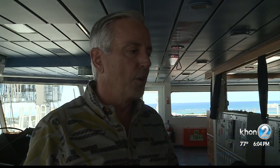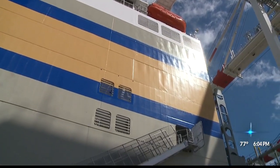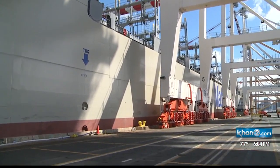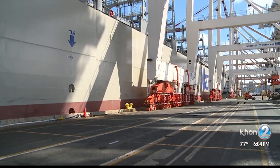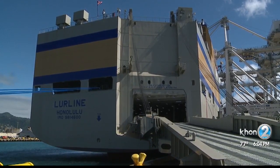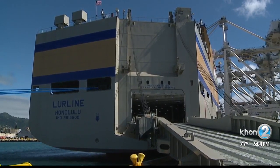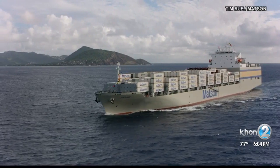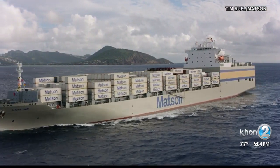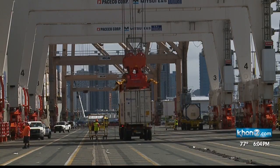The biggest benefit is that because these ships are bigger and faster, we're able to operate with one, two, or three units. So we're going to go from a 10-ship deployment to a 9-ship deployment. That will allow us to cover the same amount of cargo required into the islands every week with one less ship. It's also the fastest ship in its fleet, with the capability to reach 23 knots, ensuring on-time deliveries in Hawaii.